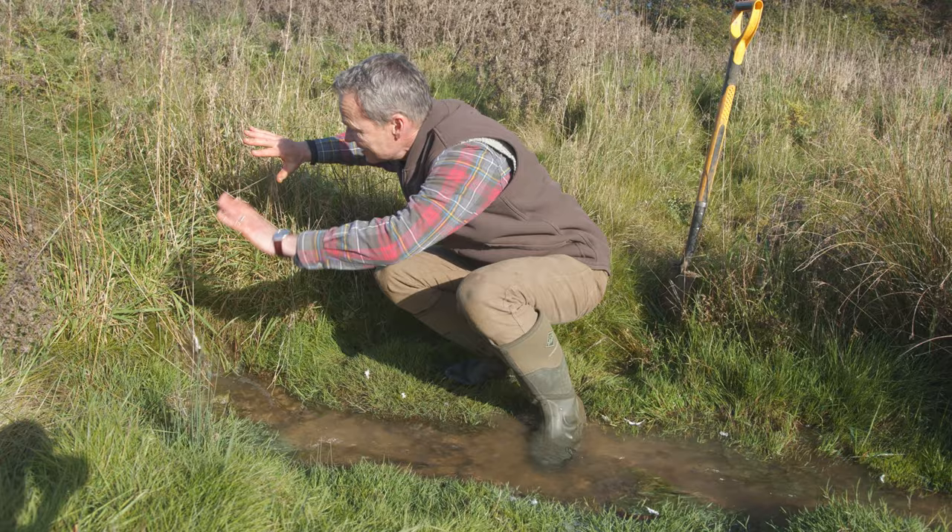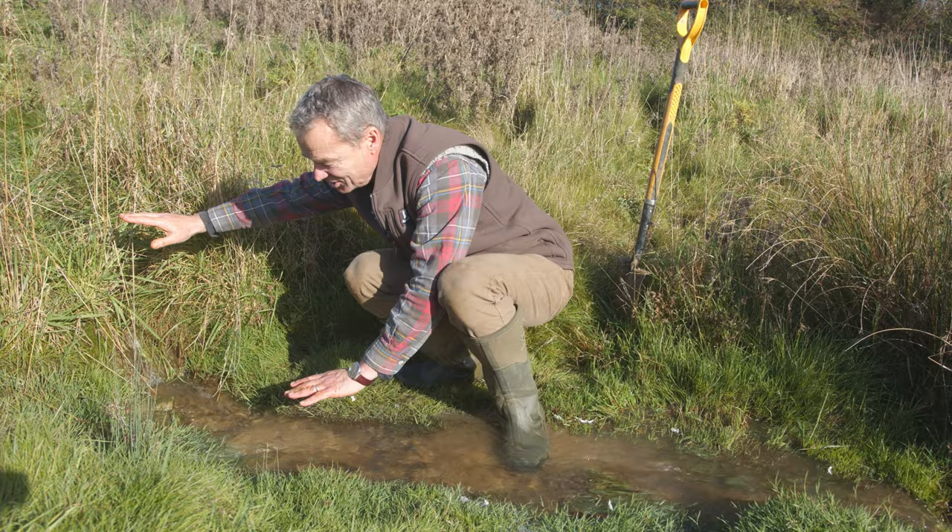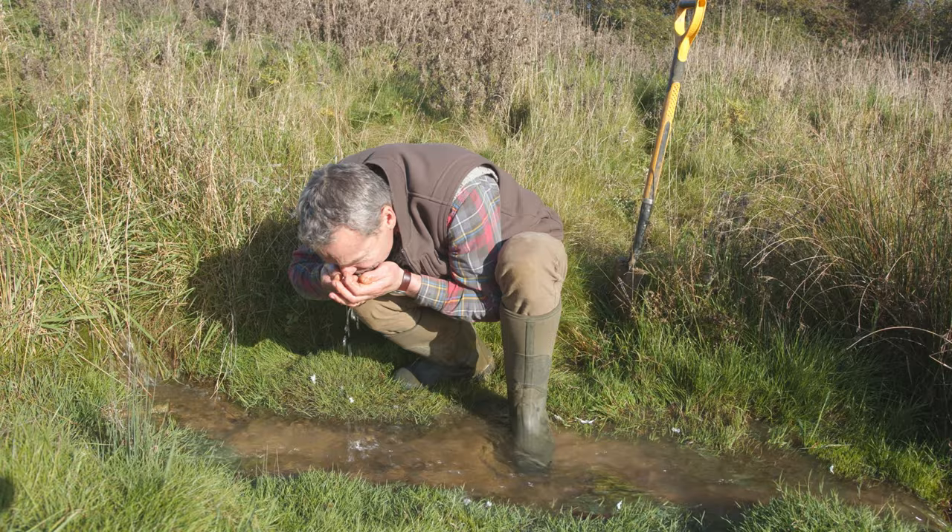Here's the water running down through this attenuation dam — here are the stones we've put in to make this dam after the first pond. You can see how it's flowing through — it's literally like a sieve. Of course it's holding the silt back — just filtering the water, slowing it down. It's beautiful, it's just so fresh and lovely.